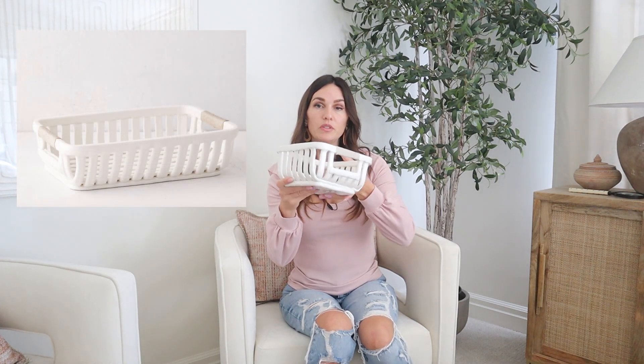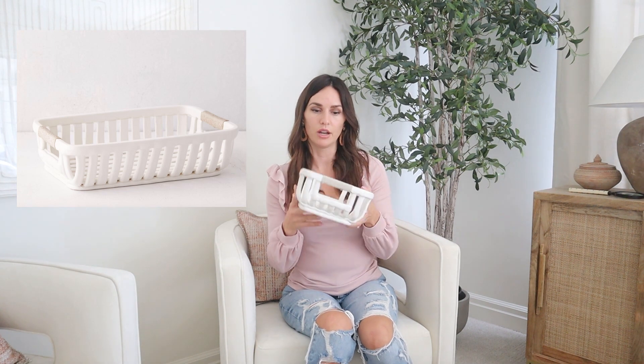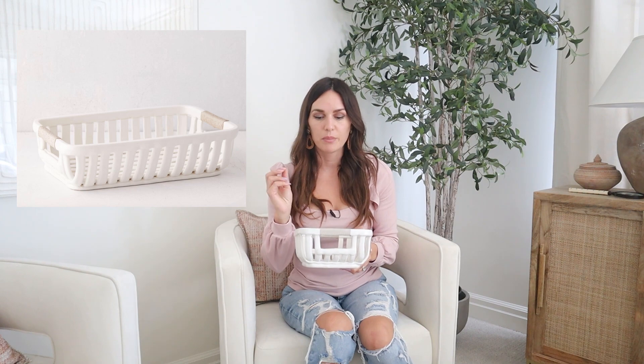First up, look how cool these little baskets are. They are like a ceramic and they just have the coolest look with that little woven handle detail. I'm using these probably on the office desk as kind of like a catch-all for the little stuff — stapler, tape, scissors — those things that you need a little home for on your desk. Love those. The ceramic is more matte which I really love.